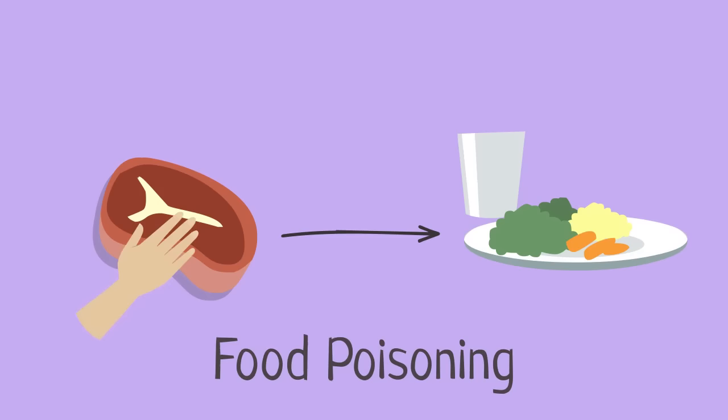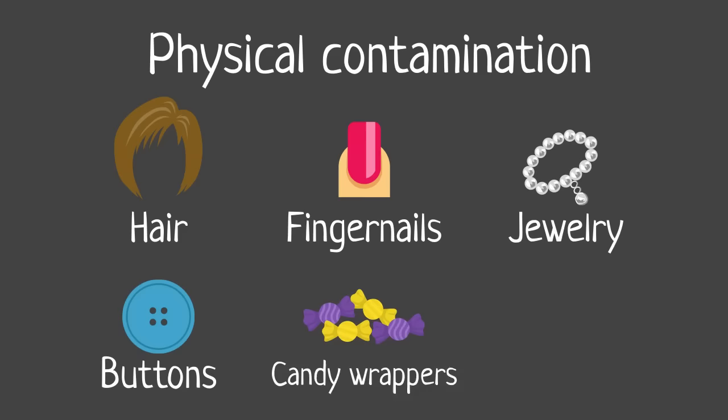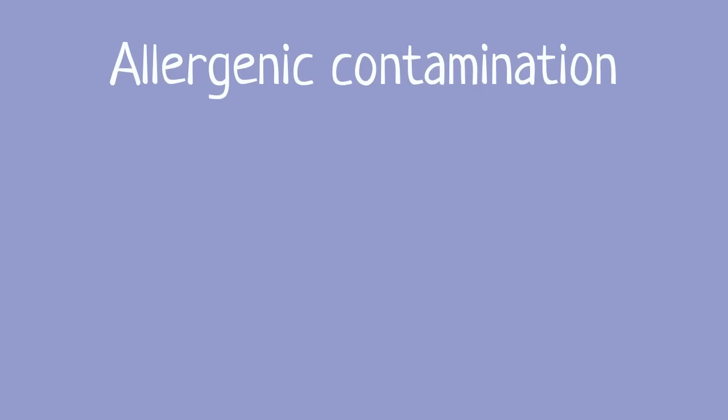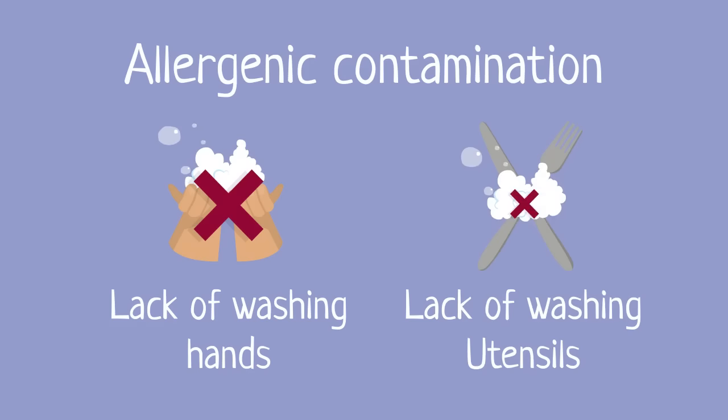Food poisoning bacteria can be transferred by hands from raw to high risk foods. Physical contamination can come from hair, fingernails, jewelry, buttons, candy wrappers or plasters. Chemical contamination may occur from misuse of cleaning agents or strong perfumes and soaps. Allergenic contamination can come from lack of washing hands or utensils after coming in contact with allergens.